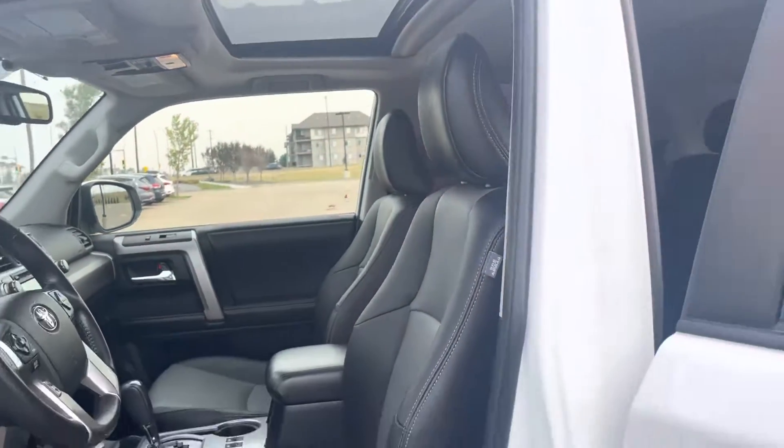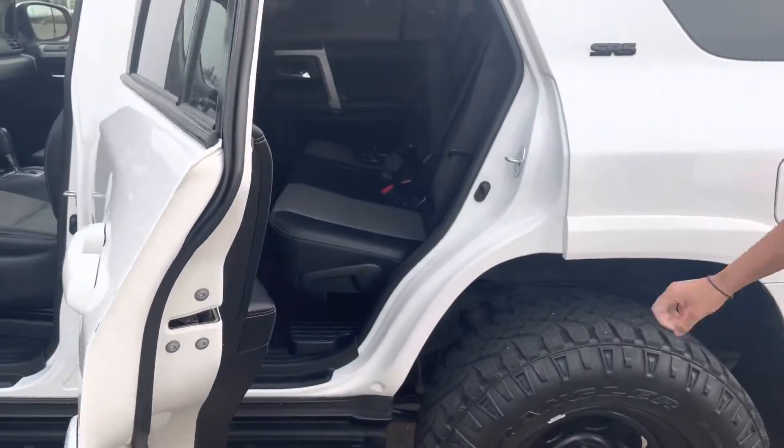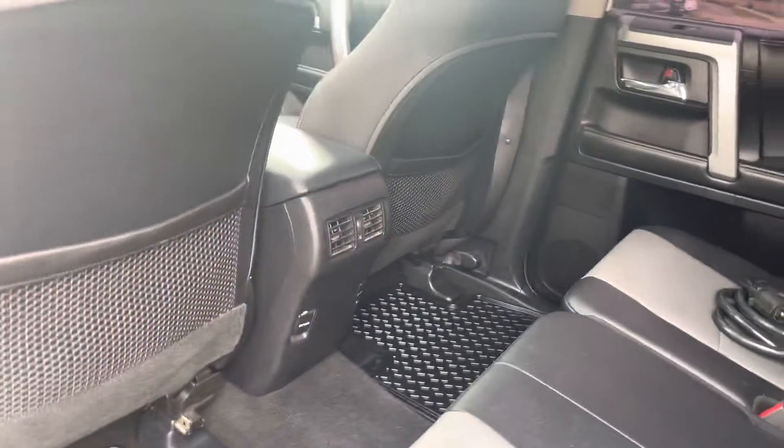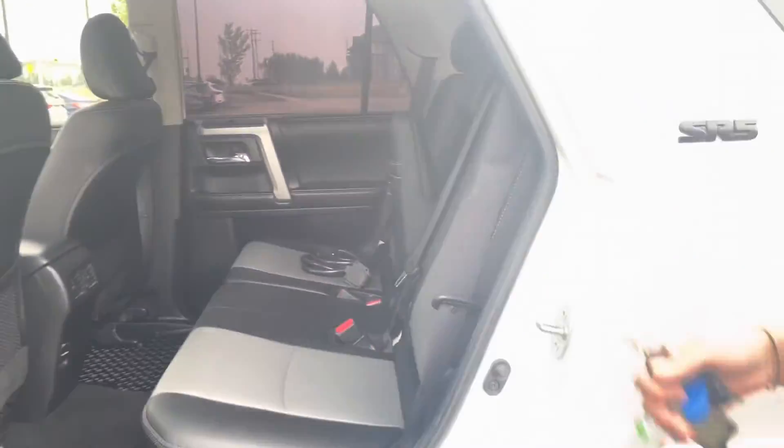Moving along to the back, you can see there's actually tons of space in there. There are already mats in there so you don't have to worry about that. There are a couple of charging ports back here for any kiddos, and you do have a third row as well.